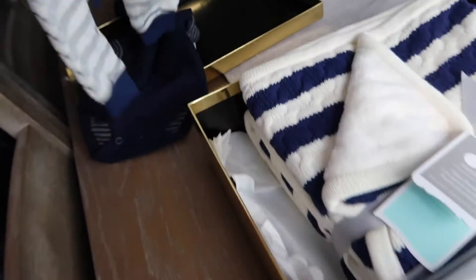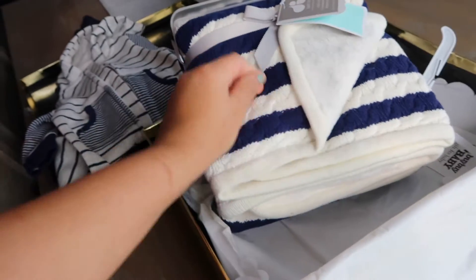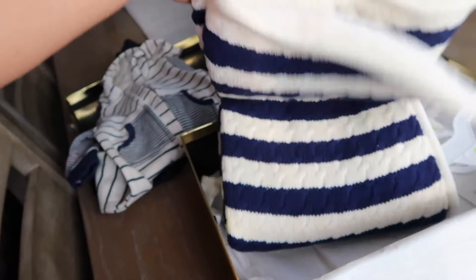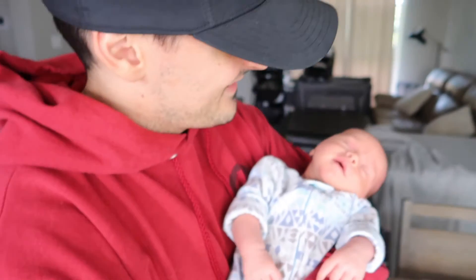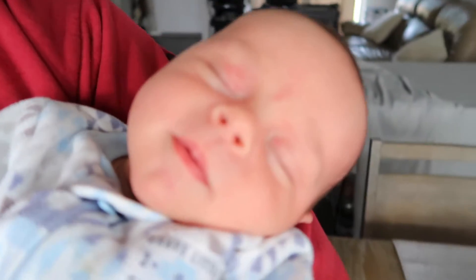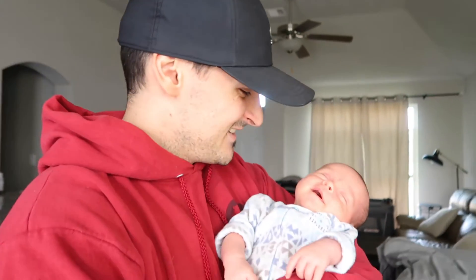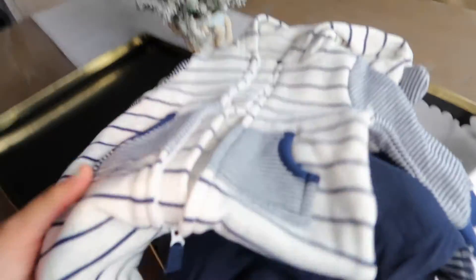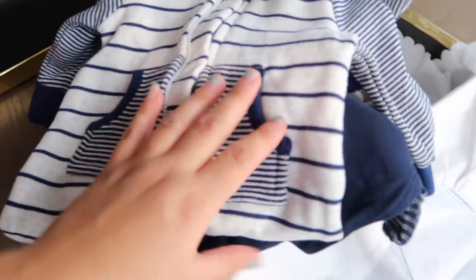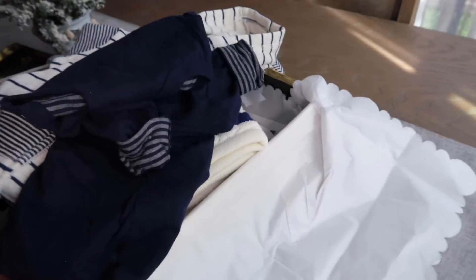Blue is my favorite color. And then look at this blanket — it's so beautiful and stinking cute, super soft, and it looks big. Thank you Auntie Lynn! The blanket actually goes with his little outfit so I might do a little photo shoot laying him on this blanket. The box is so beautiful too. We love it — so sweet.